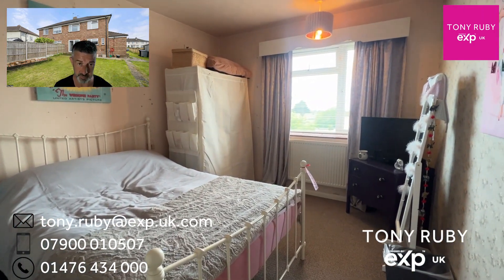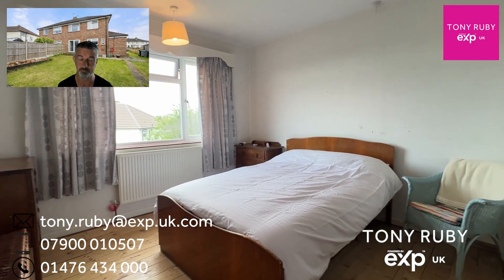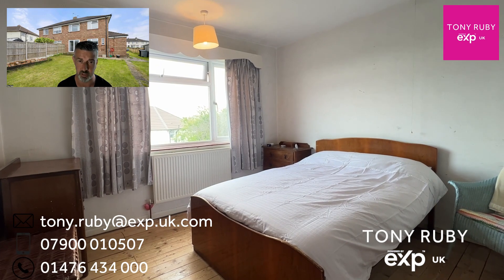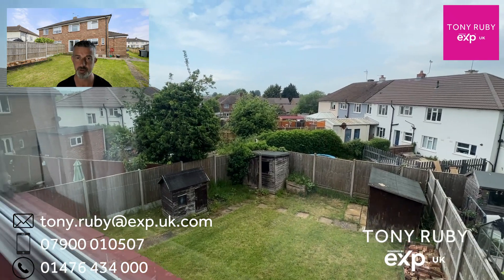We've then got three good sized bedrooms upstairs. This would be bedroom two, with a window overlooking the garden to the rear. This would be bedroom one, and bedroom three is also a lovely size and has a view over the garden to the rear.